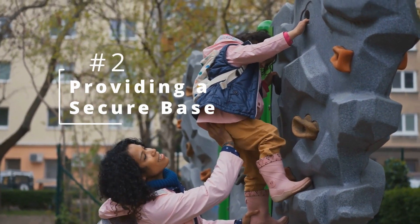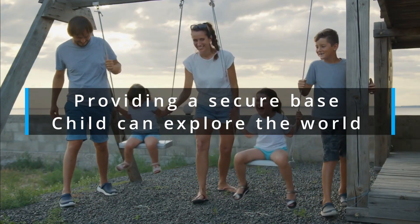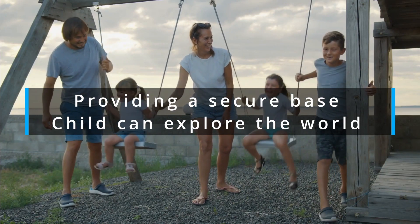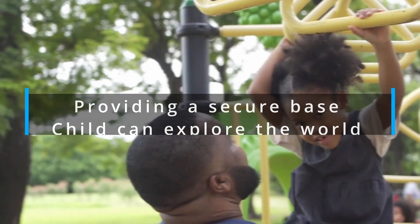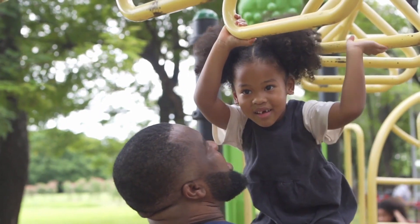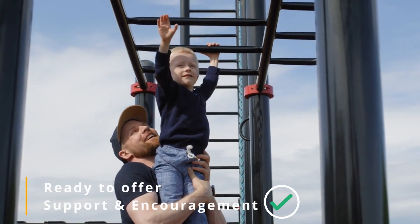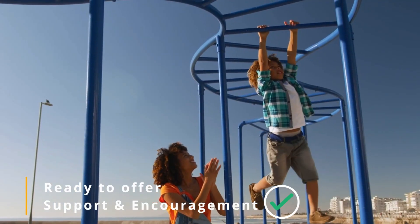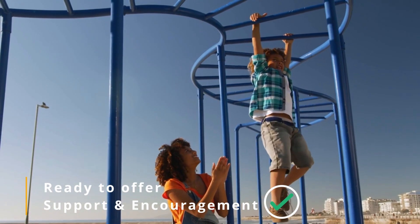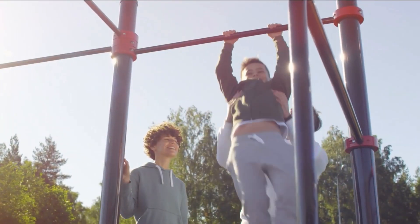2. Providing a Secure Base. The second key is providing a secure base from which your child can explore the world around them. Picture your child excitedly exploring a new playground. As they climb higher on the jungle gym, you stay nearby, ready to offer support and encouragement. By providing a secure base, you instill confidence in your child, empowering them to explore their surroundings and take age-appropriate risks.